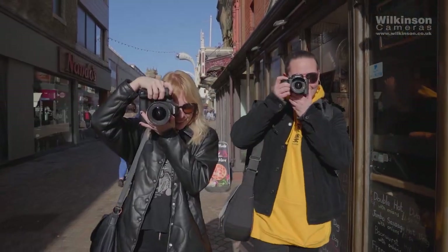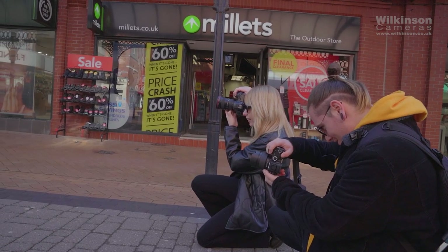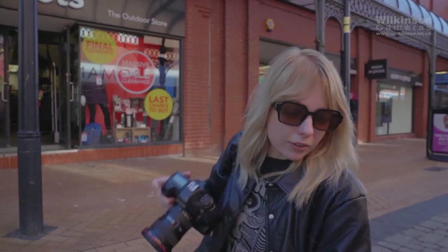Whilst being in and around Blackpool, we have taken some images to demonstrate different styles of photography — some landscape, architectural, street, and portrait photography.